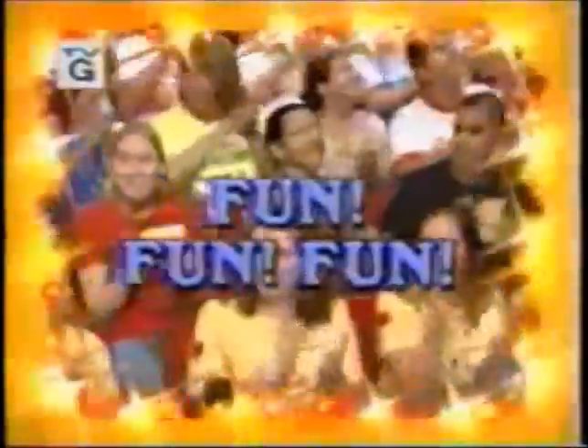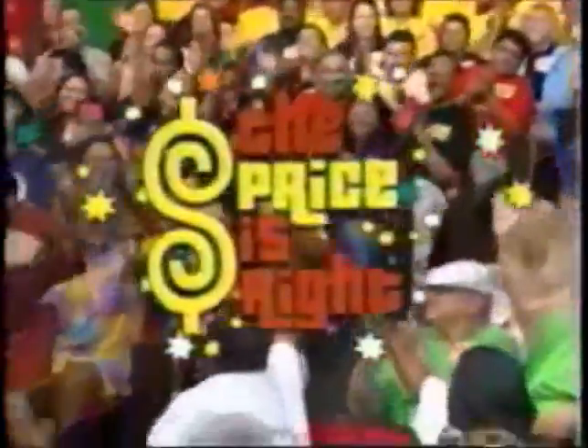Here it comes, from the Bob Parker studio at CBS in Hollywood, television's most exciting hour of fantastic prizes, the fabulous 60-minute Price is Right! Joseph Kim, come on down! Scott Brown, come on down! Kelly Gatewood, come on down! And Ali Carino, come on down! You are the first four contestants on The Price is Right!